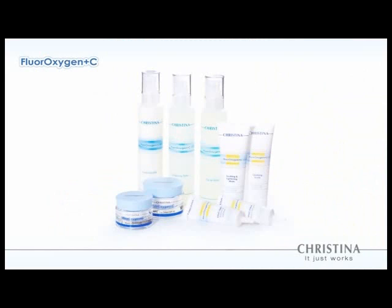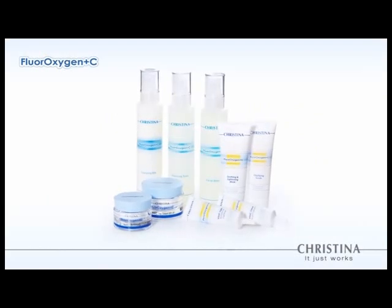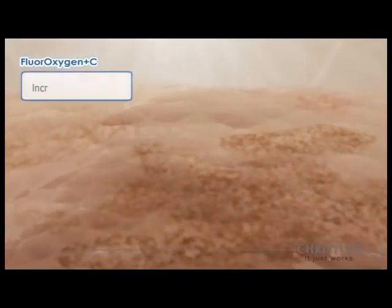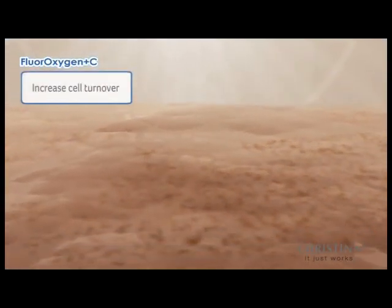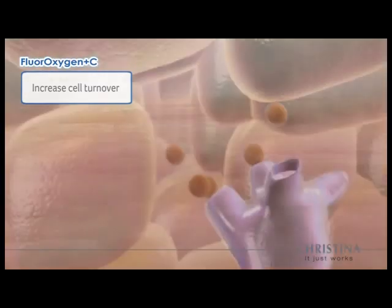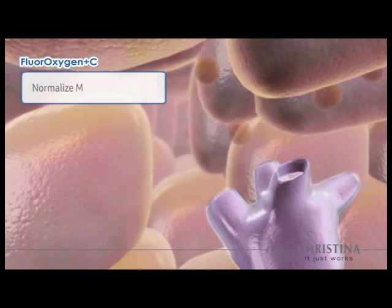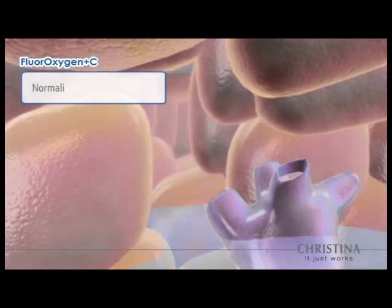Fluoroxygen Plus C home use products work hand in hand with salon treatments to protect the skin and ensure long-term results. Home use products increase cell turnover and improve skin texture resulting in a clearer and smoother complexion. Lightening agents regulate melanin production to retain even skin tone.